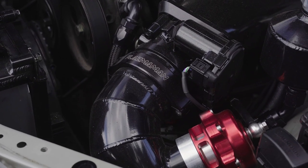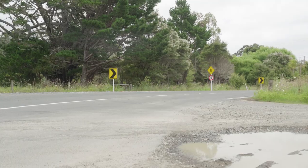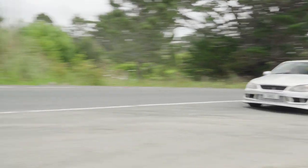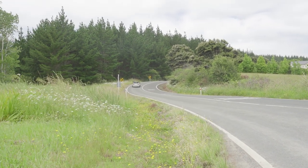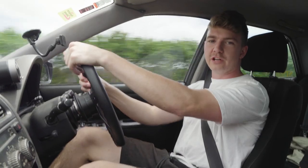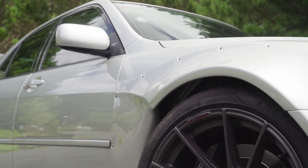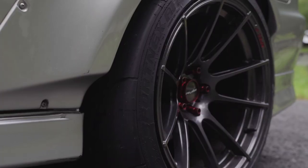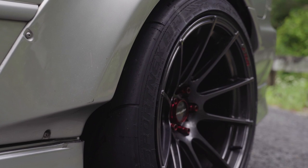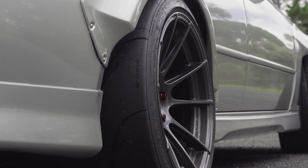It's got all the cooling modifications to make sure something like that stays cool. It's also got a full Monster Service body kit on it, which makes it 40mm wider in the front and 50mm wider in the back — plenty of room to fit some super meaty tires. He's got Nankang AR1 semi-slicks on the back, which is really just to get all that power to the ground.